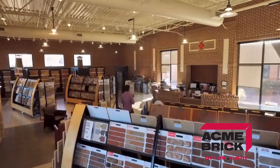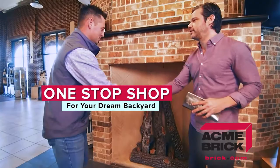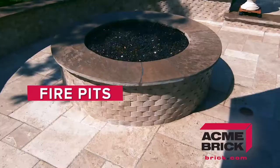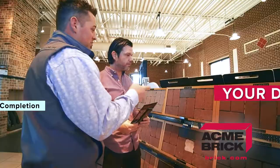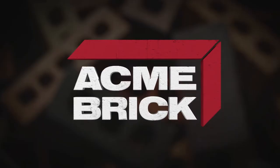Looking to transform your outdoor living space? The Acme Brick showroom is more than just a wide selection of quality brick — it's a one-stop shop for your dream backyard. Our showroom features countless products for outdoor living, from fire pits to full outdoor kitchens. Visit with one of our experts today and let us help you realize the full potential of your home. Go to brick.com to find a showroom near you.